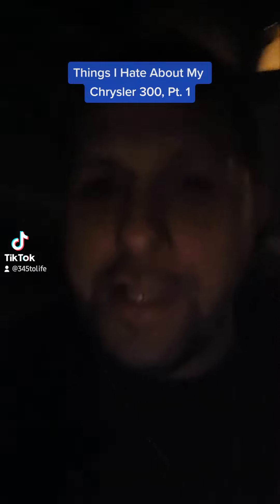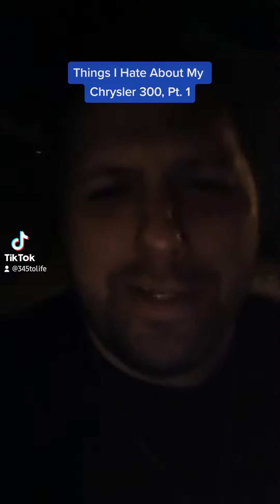Ladies and gentlemen, welcome back. It's time for a little candid conversation.